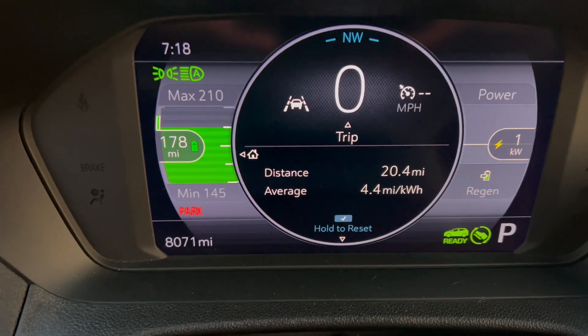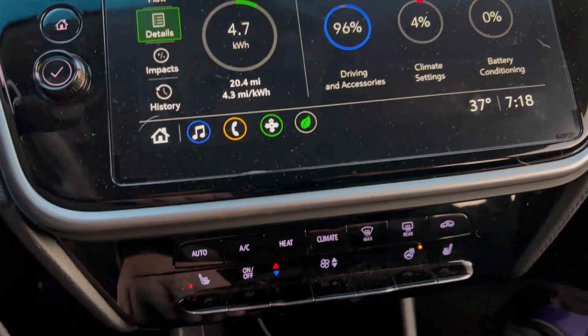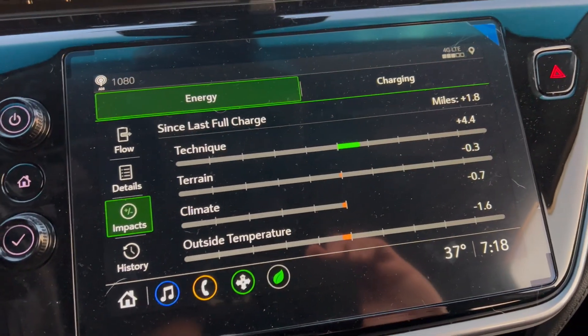I'm at the end of the farm road section — 20.4 miles again. It is currently 37 degrees. Average efficiency is up to 4.4 miles per kilowatt hour, which is where it was at this point two days ago when it was 66 degrees and I had climate set at 72 degrees Fahrenheit. I've used 4.7 kilowatt hours of the battery. There's a small 4% sliver on climate settings, which is probably from the two times I turned on the window defroster and the couple of minutes the car was still running cabin heat while I was coiling up my charging cable.